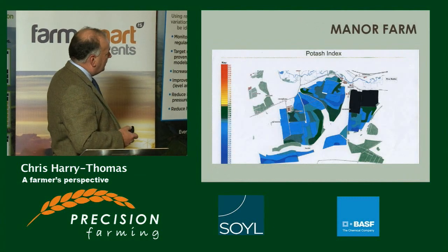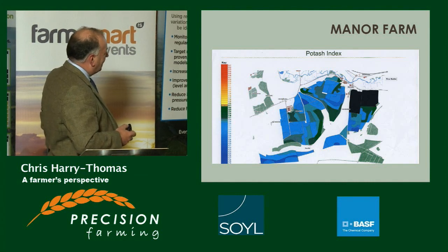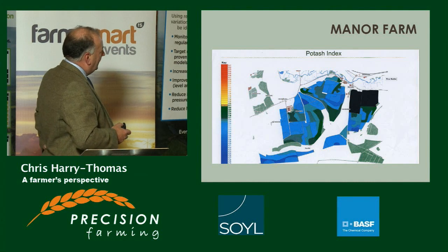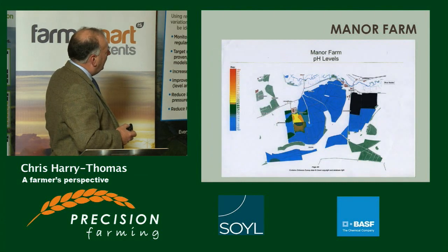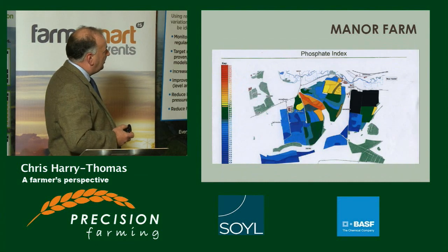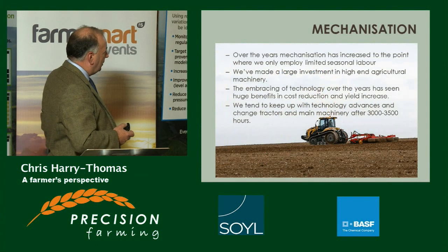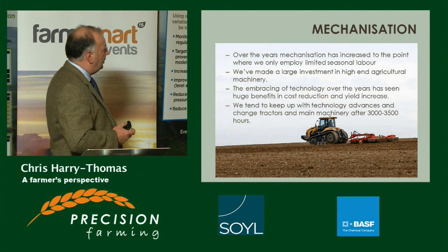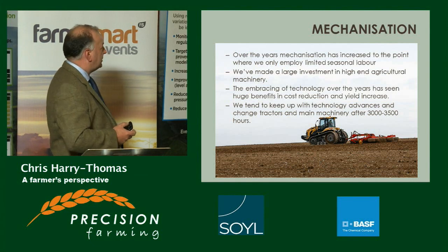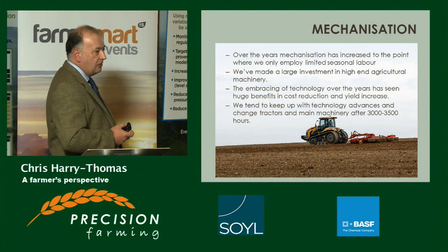The basic soil indices show that potash and pH levels don't suffer here the way they do in Wales. Over the years, mechanization has increased to the point where they rely on limited seasonal labour, so it's all done in-house mainly. They have a large investment in high-end agricultural machinery, moving a lot to tracks away from wheels. Embracing technology over the years has seen a huge benefit in cost reduction and yield increase, and hopefully margin increase.